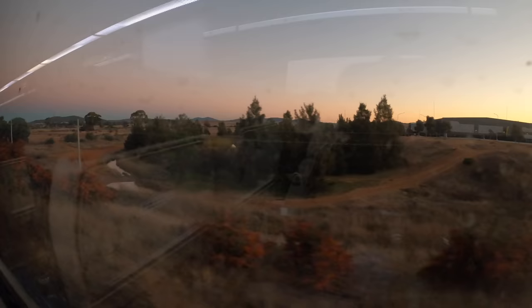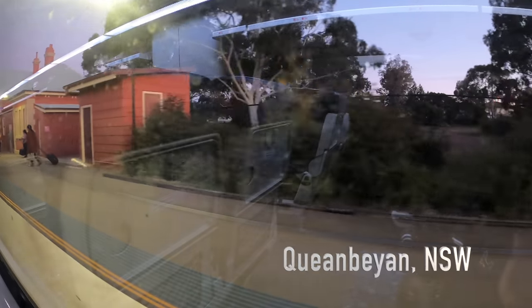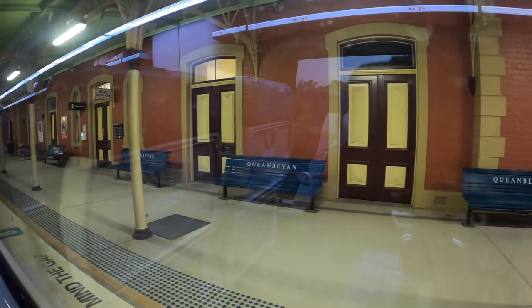The first stop is Queenbeyan in New South Wales, only 8.5 kilometres east of Canberra station — a 9-minute trip. The staff at the buffet announced tonight's main meal options: roast chicken with vegetables and potato, Korean beef with white rice and vegetables, spaghetti bolognese, and vegetable lasagna. All meals are $10.50, or $12.50 with a non-alcoholic drink. These meals take around one hour to cook. The Korean beef sounds like a new dish I haven't heard before.